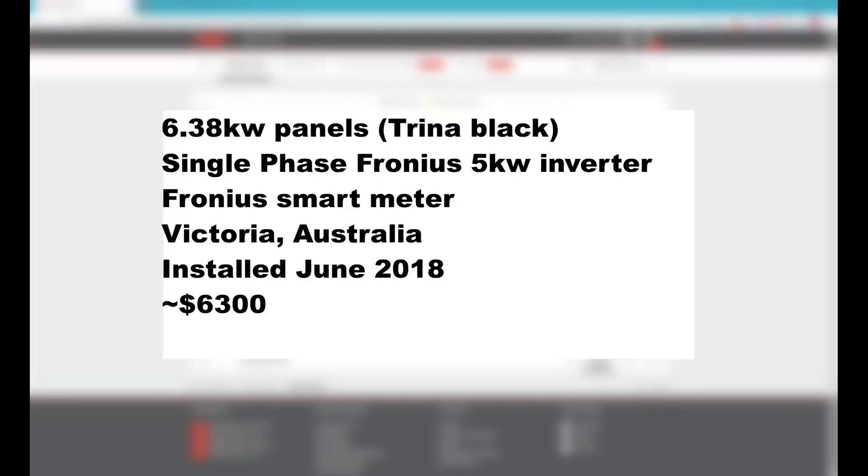To give you a quick rundown of my setup: I've installed 6.38 kilowatt panels — Trina Black — on a single phase Fronius 5 kilowatt inverter. I have a Fronius smart meter installed that tells me my input and output. I live in Victoria, Australia, and I had my solar installed in June of 2018 for just over $6,000, and it's now March 2021.